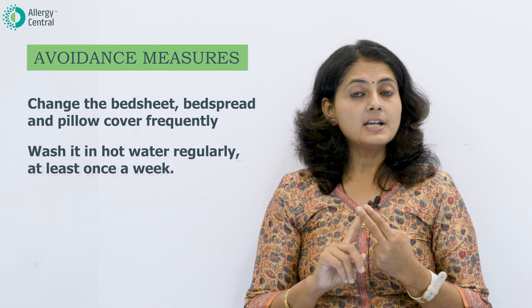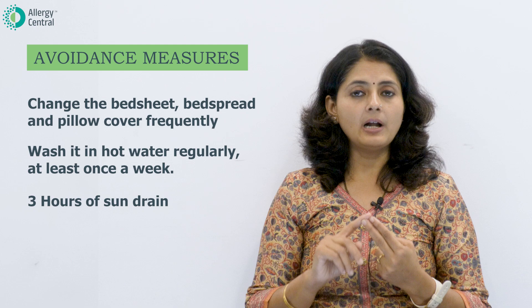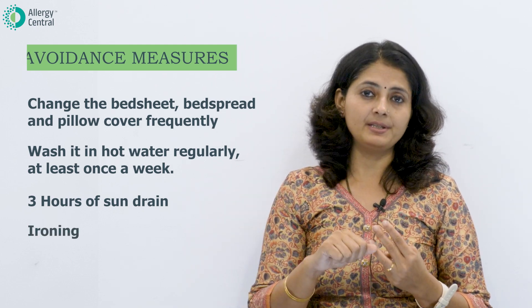Wash your bed sheets and pillow covers in hot water regularly, at least once a week, followed by three hours of sun drying. If you are not able to get good sunlight for drying, you can alternatively do ironing.